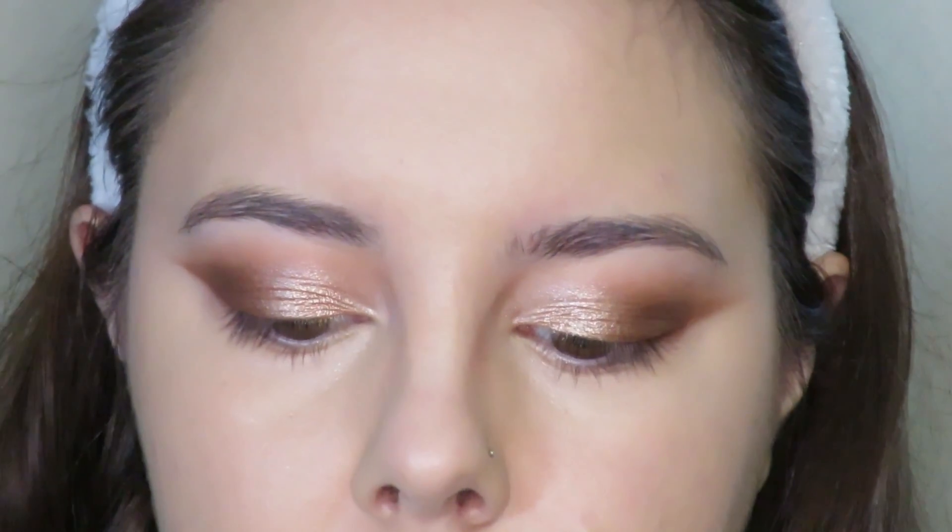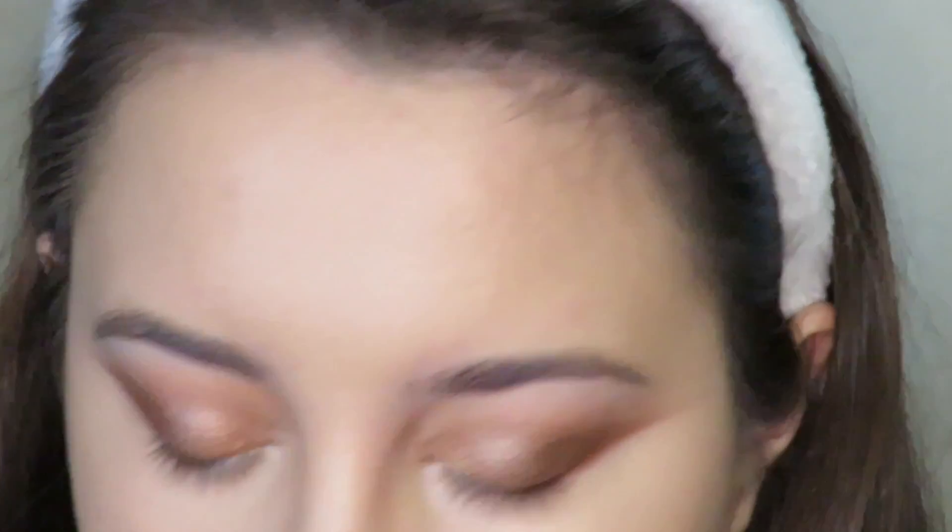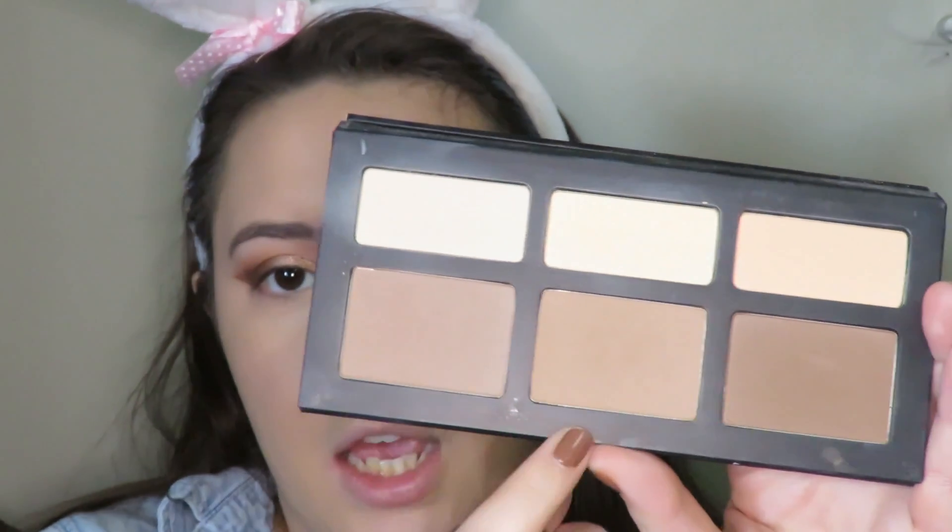I'm going in with the first two shades — the yellow shade and the lighter shade — and pressing that underneath. Then I'm going to take a fluffier brush and go back in with the Skeir Mineral Veil Powder and just set everything. If it was actually my birthday and I was going out at nighttime, I'd probably use the last shade.